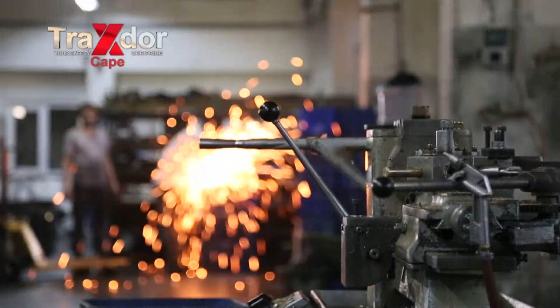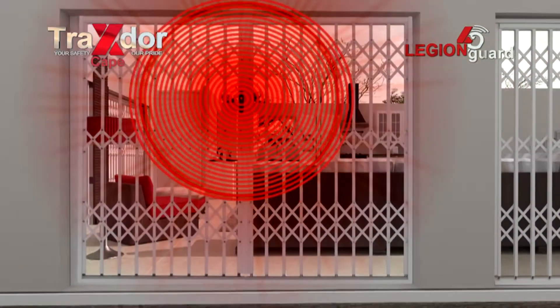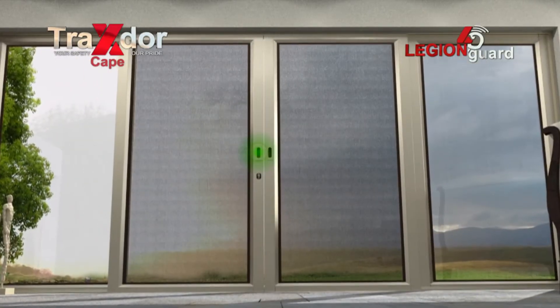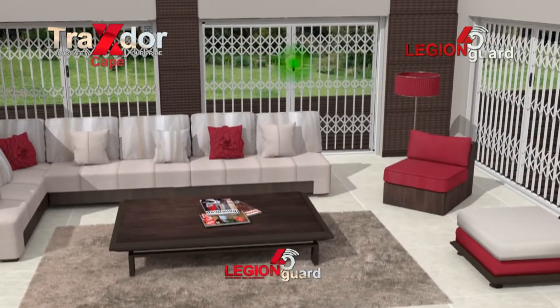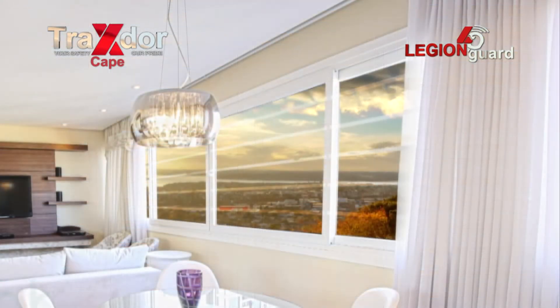With its own manufacturing facility, Traxdoor Cape manufactures new generation tamper-proof and intelligent security door and window products. In-screen door, trellis door, and shutter door designs. Transparent window bars is another popular product venture manufactured by Traxdoor.